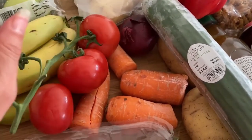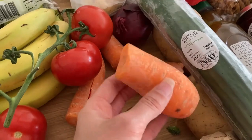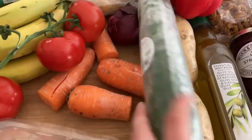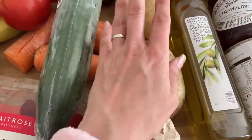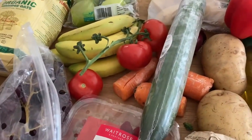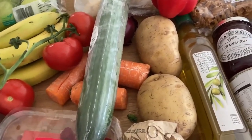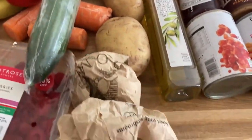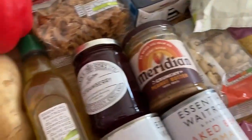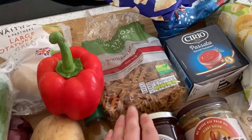We've also got some tomatoes - three on-the-vine ones, there was a fourth but it's been eaten. We've got some carrots - they're all broken as they were the only ones left - plus one red onion, a cucumber, some extra potatoes since we're doing three potato meals this week rather than rice, and some mushrooms.